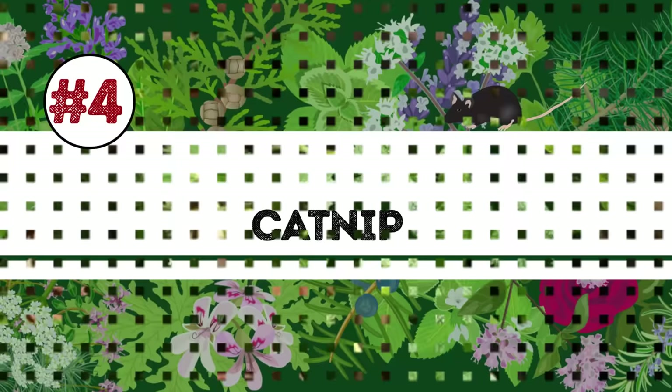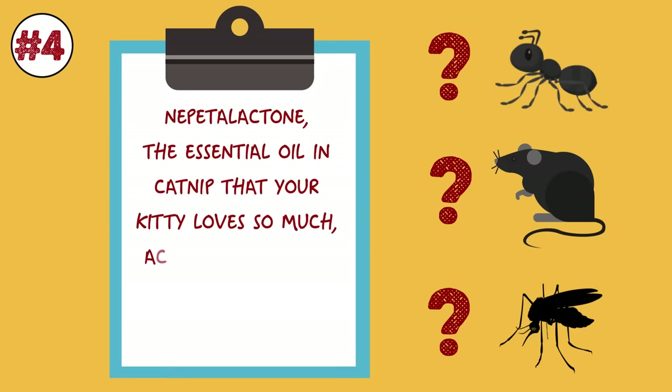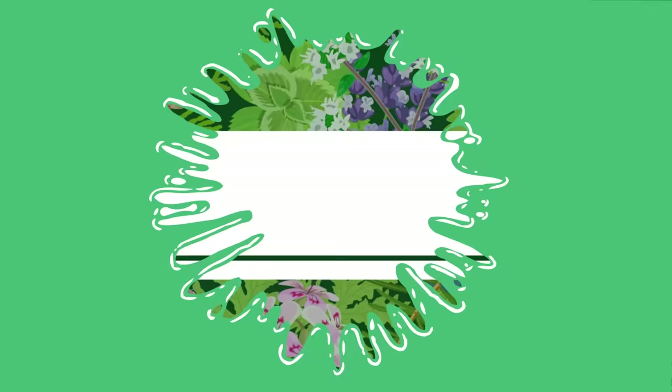Number 4: Catnip. Plant some catnip in your backyard and your furry feline companion will greatly appreciate it. As for ants, mice, and mosquitoes? Not so much. According to research, nepetalactone, the essential oil in catnip that your kitty loves so much, acts as an irritant against these common household pests.